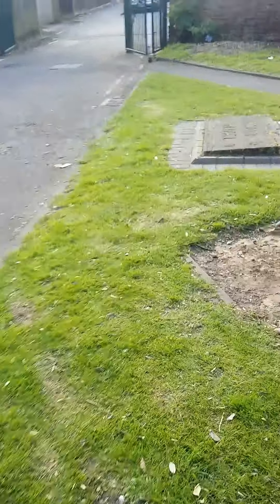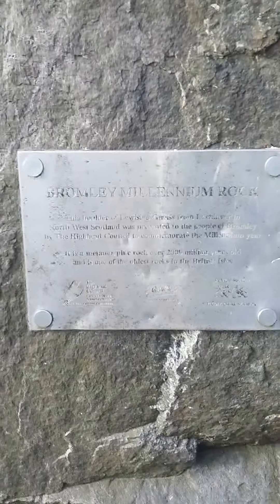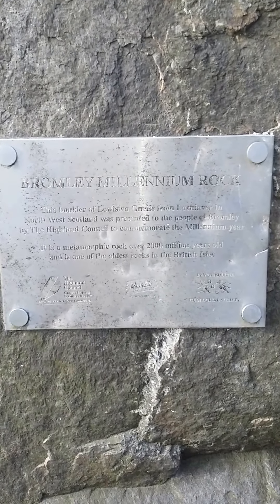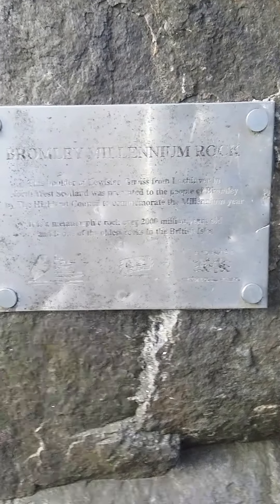I won't keep you much longer — we'll just have a walk around a bit more and I'll show you that big rock, then I'm going home. Can you see this? The Bromley Millennium Rock — it's a metamorphic rock over 2,000 million years old. It's one of the oldest rocks in the British Isles.